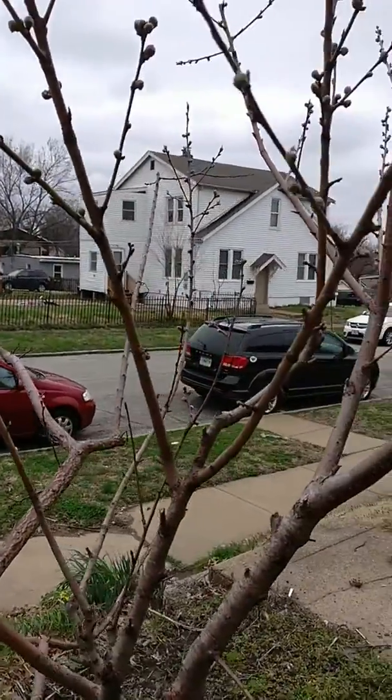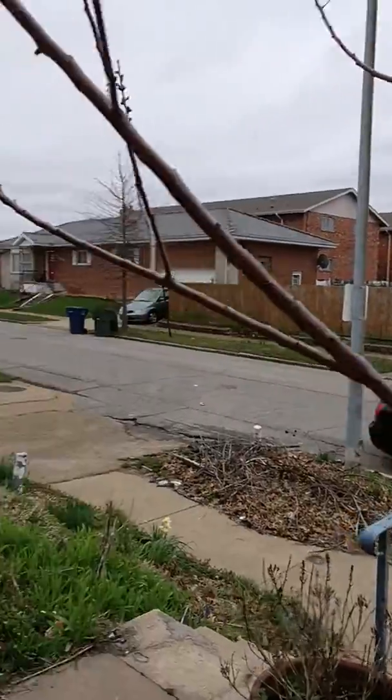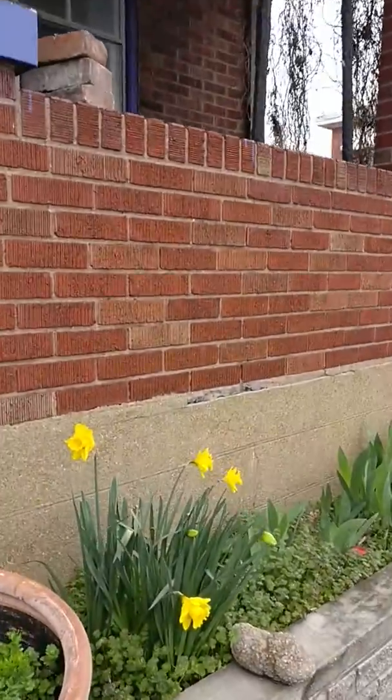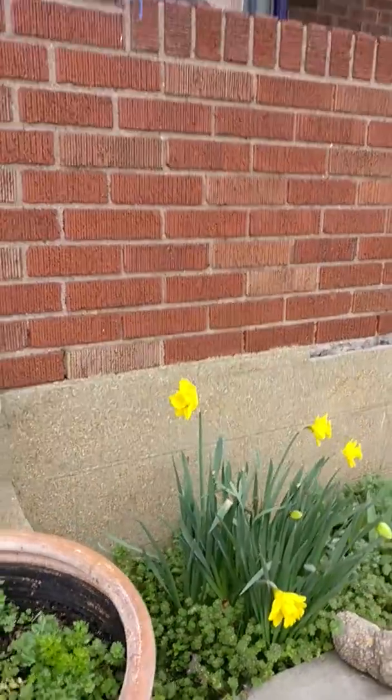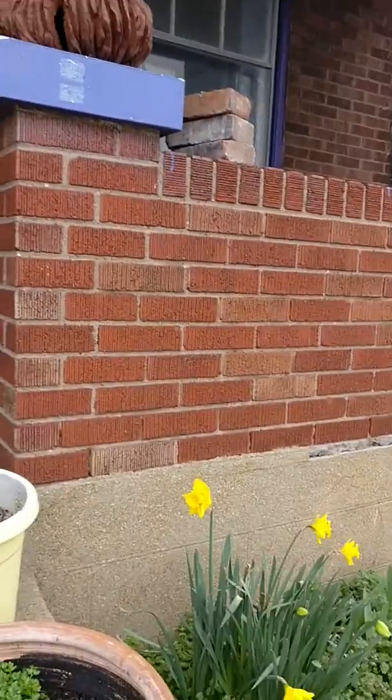It's a great activity for kids — growing trees, growing flowers, planting seeds. Here's a few more daffodils. So take a walk in your yard or in your garden and see what's growing.